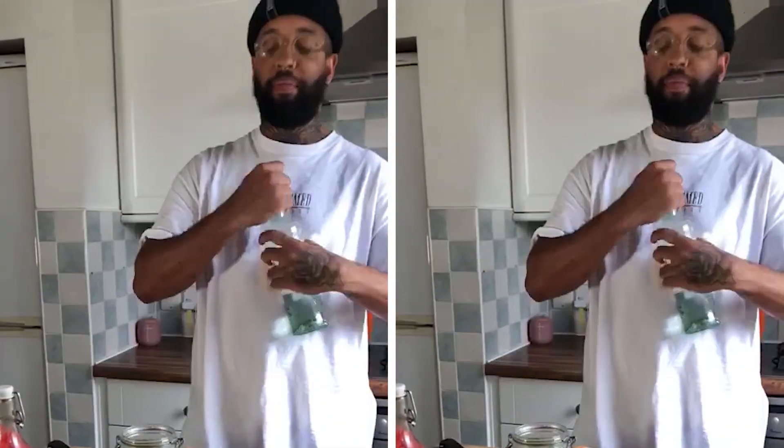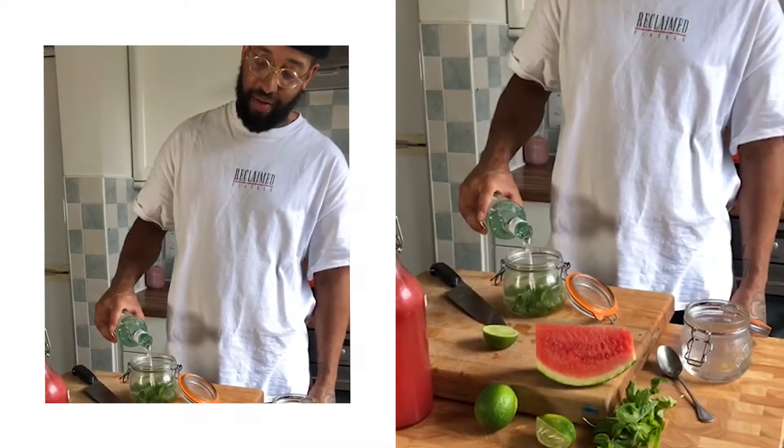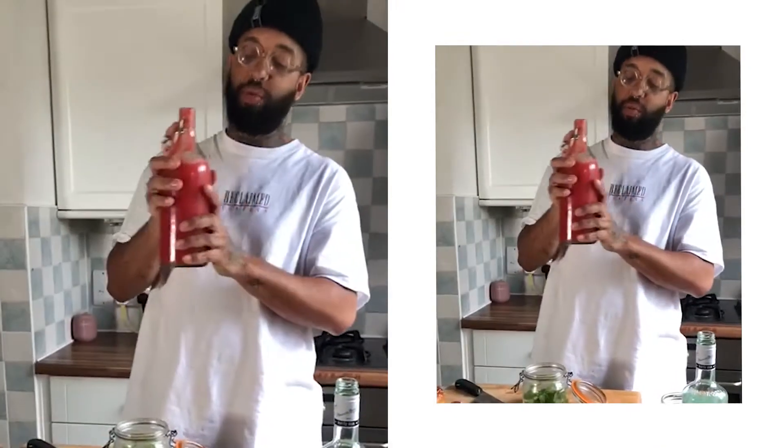Now to Bacardi — that's about two or three shots or so. And then literally all I've done is got some fresh watermelon and juiced it.